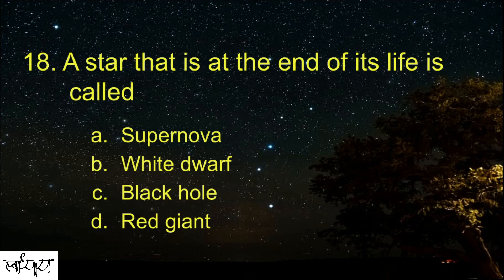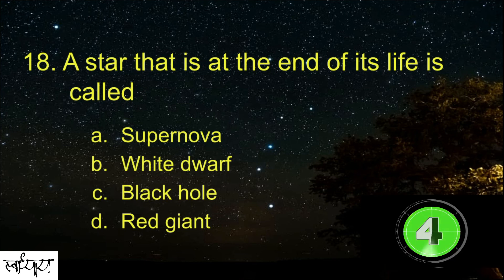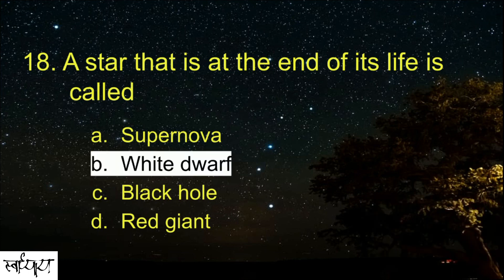A star that is at the end of its life is called? White Dwarf.